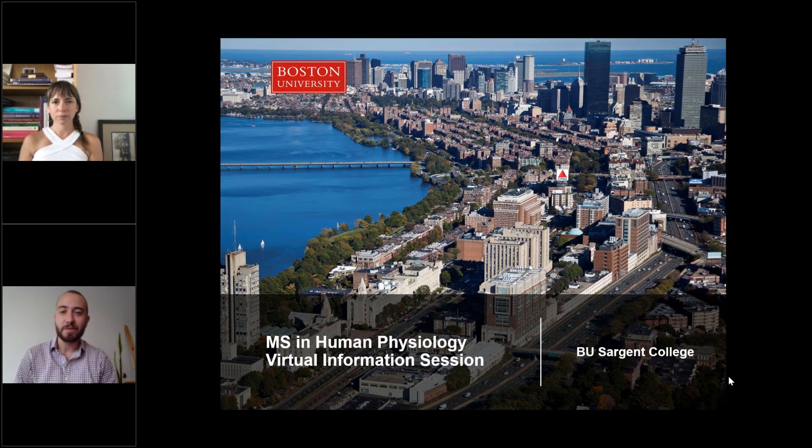Welcome to this virtual information session on the Master of Science in Human Physiology program. My name is Christopher Kress, and I'm the Director of Graduate Enrollment here at Sargent College. With me today is Clinical Assistant Professor Elizabeth Koh, who is also the program director for the Master of Science in Human Physiology program.